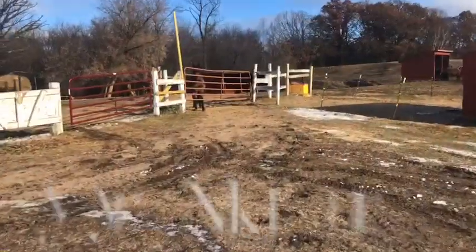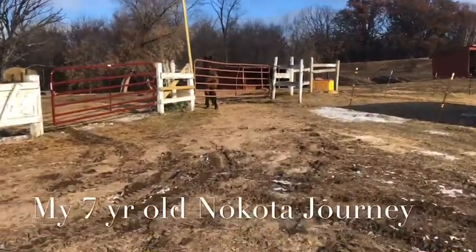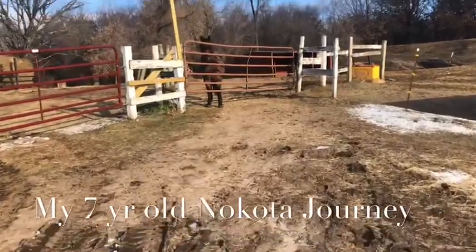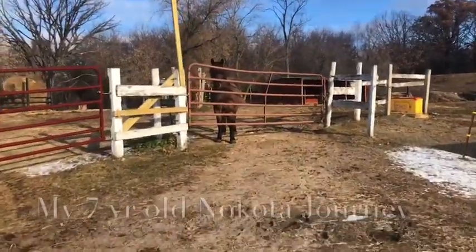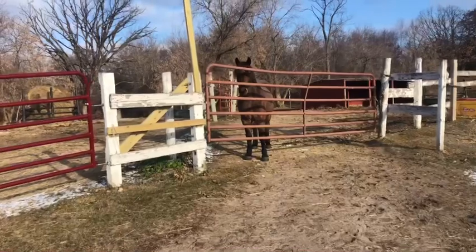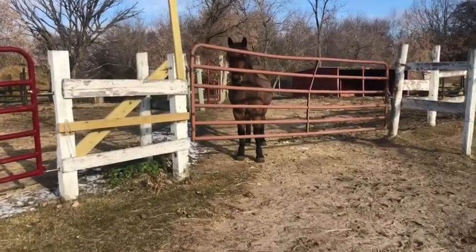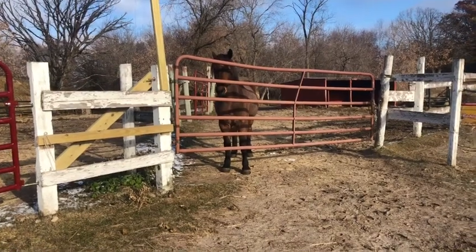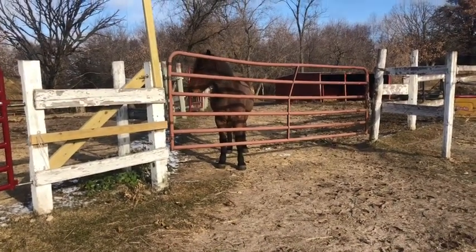Good morning, Journey. Journey is waiting at the gate for me. We're going to be playing today the enrichment game in the round pen, because Journey has some food arousal around his food bowl. I'll be videotaping this to make some good assessments.